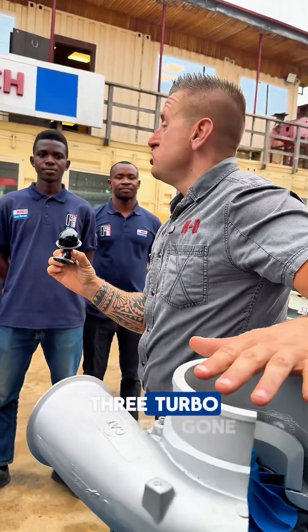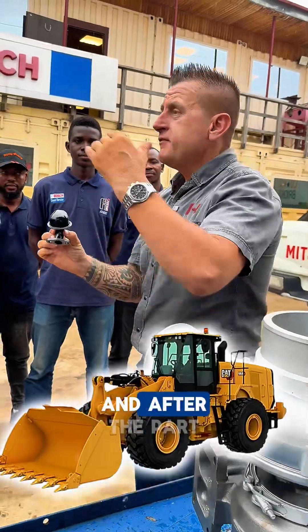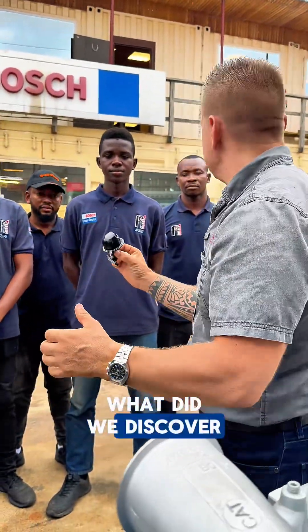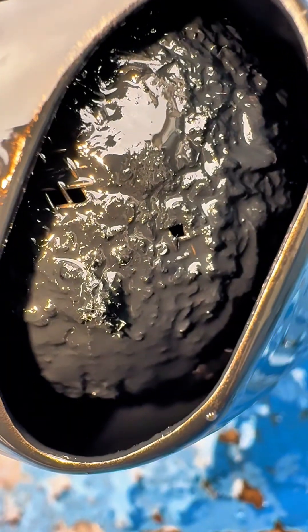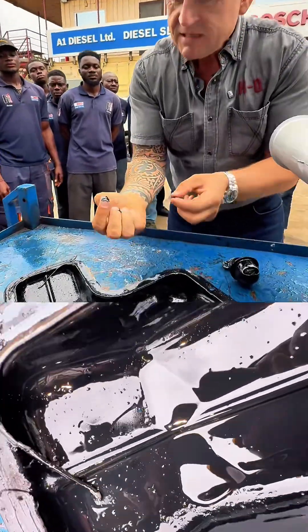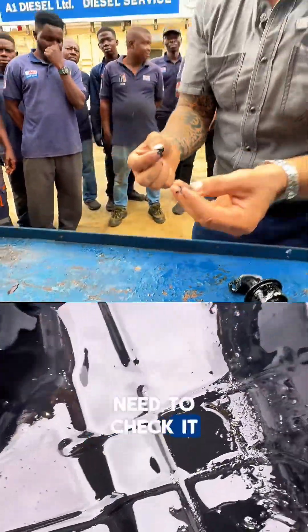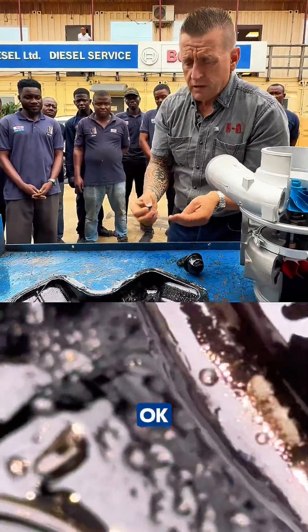This machine has gone through three turbochargers. After repeated part changes, we discovered the seat is blocked. In the sump, there is a lot of silicon and metal. We need to check it with a magnet to identify what metal it is, and then we'll understand from which part of the engine it comes.